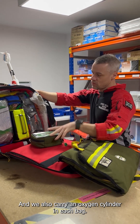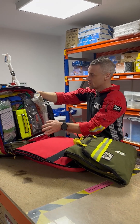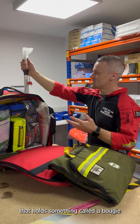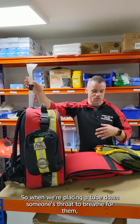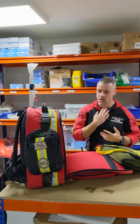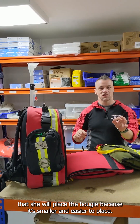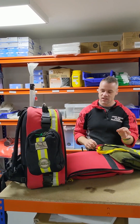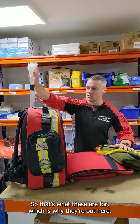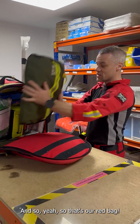We also carry an oxygen cylinder in each bag. The tube out the top holds something called a bougie. When we're placing a tube down someone's throat to breathe for them, before we place the tube we'll place the bougie first because it's smaller and easier to place, and then we'll railroad the tube over the top of it. That's what these are for, which is why they're kept out here — they need to be kept straight. And that's our red bag.